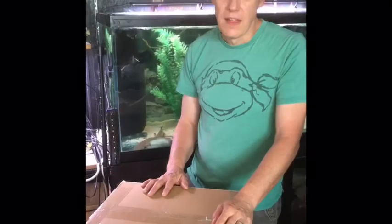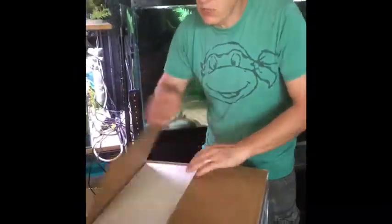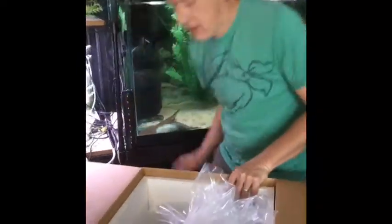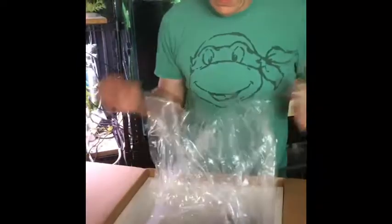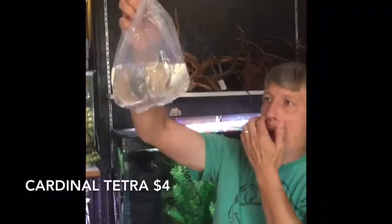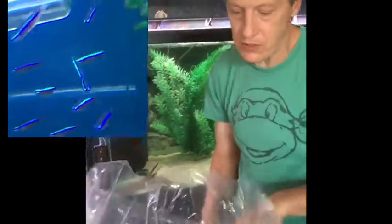Alright, that's it for box number one. Here we go with box number two — see what kind of treasures we can uncover. First out of the box we have cardinal tetras. This week we went with wild cardinals. We'll go interchangeably between tank-raised and wild depending on which looks better at the wholesaler in a particular week.